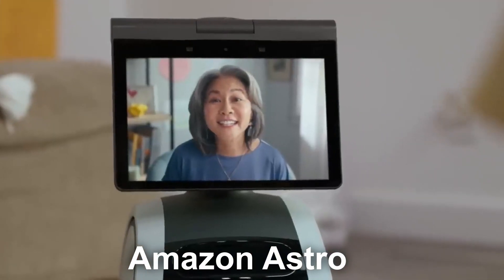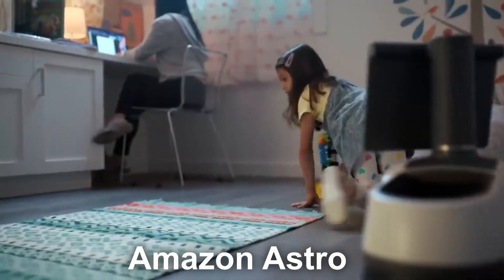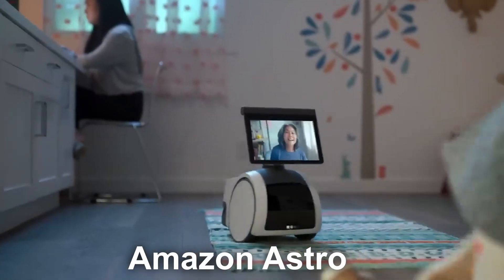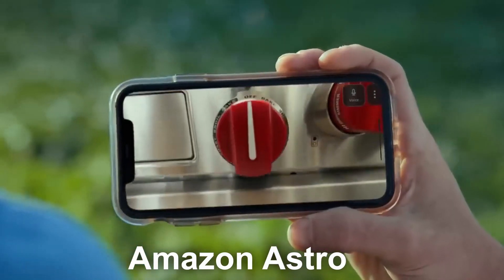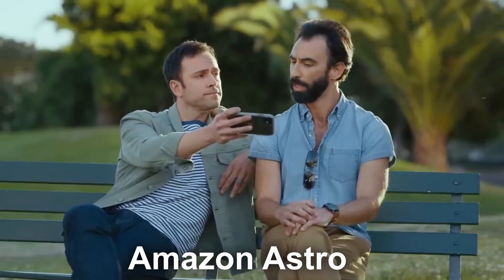It can follow you around the house and serenade you with music. Or imagine you are setting up for a Super Bowl party and you need a hand sending out drinks and snacks to guests — that would be a cool gimmick to show off to your friends. One of the most useful ways to use the Amazon Astro is as a security monitoring device while you are on vacation or out and about. It even links to your Ring security system.